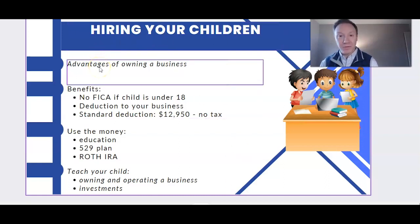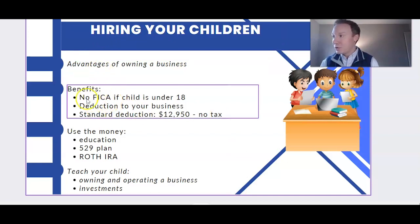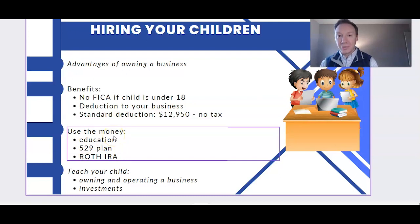If you own a business, one advantage is you get to hire your children. Some of the benefits: there's no FICA if your child is under 18, and you get to deduct the amount you pay them. If you pay them $9,000, that's a deduction to your business, reducing your profit and therefore your tax. The standard deduction in 2022 is $12,950 for single filers, so if you pay your child under that amount, they'll owe no tax when they file. That money can be used for school or a 529 plan.